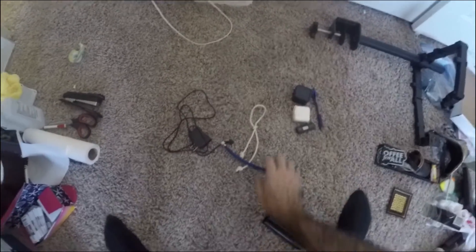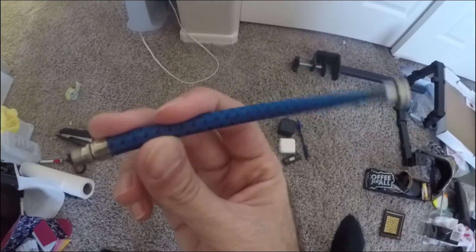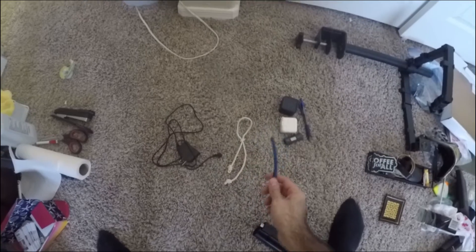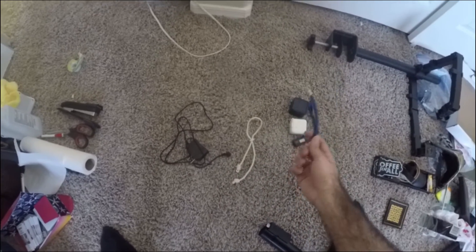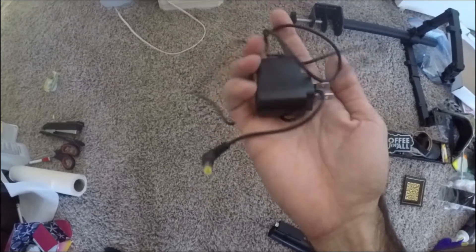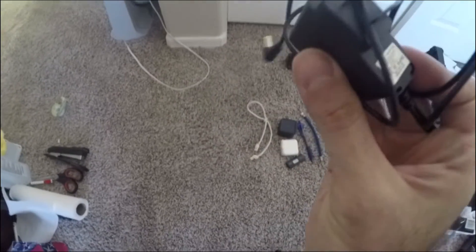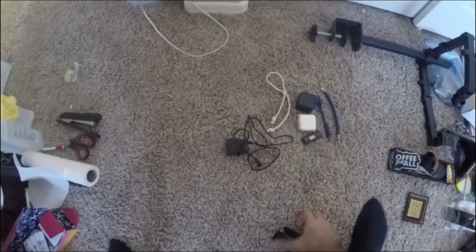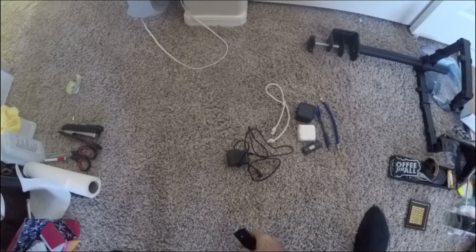Number five is this pump for balls and stuff like that — I don't need it anymore because I've got an electric one. Number six is this wire that was in the box; I don't know what it's for. Number seven is another electrical wire which seems like it might be for an AC cord, but I'm not sure.